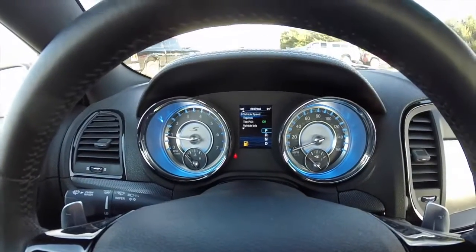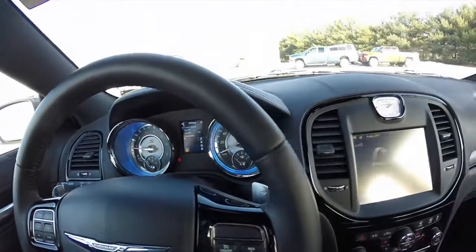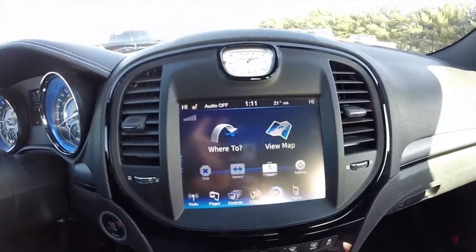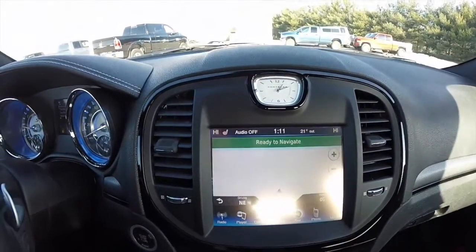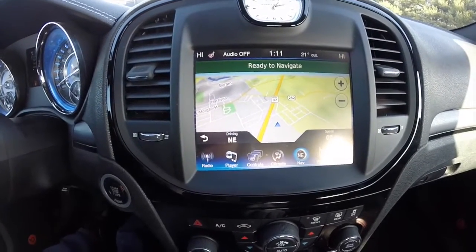The vehicle currently has 26,979 miles on it. It does have push button start. There's an 8.4 inch touchscreen display with navigation — it is Garmin based. The vehicle is also equipped with a reverse camera with guidance lines.